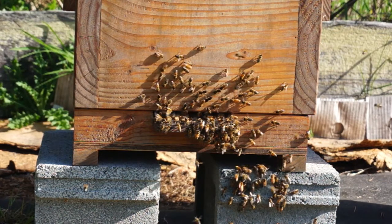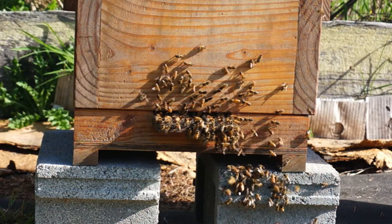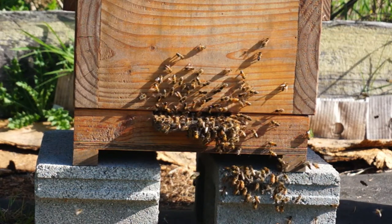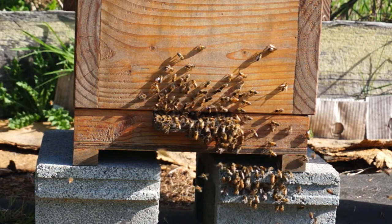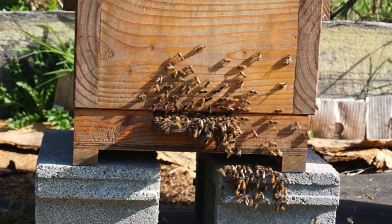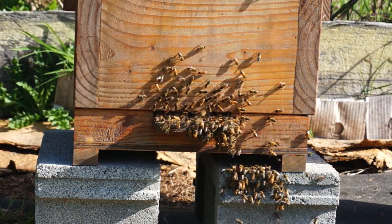There were still some here at this hive going in and out of the entrance, and I was hoping that everybody would follow those bees, but it wasn't happening by this morning, so I decided to try to capture the swarm that was in the cedar and dump them into this hive.